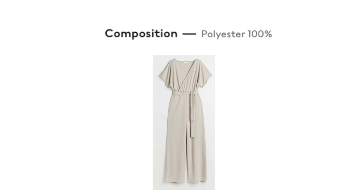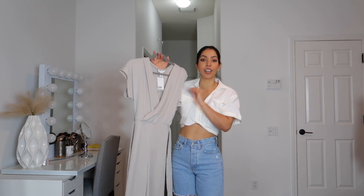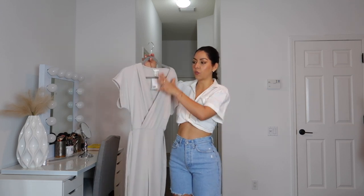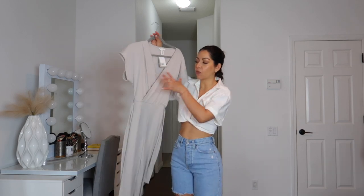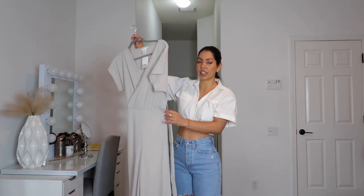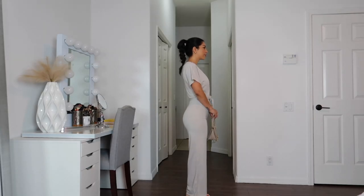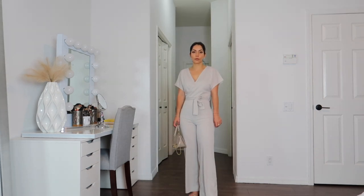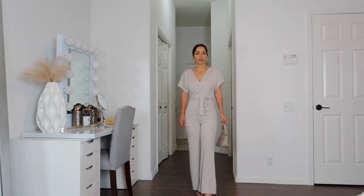Next is this jumpsuit — it's 100% polyester, just a heads up. I got it in size extra small. It has a belt in the middle which gives you a nice silhouette. It's a little bit loose on top, has a slight flare at the bottom, but around the hips, behind, and everything it's a little more fitted — it really shows your figure nicely. It has a snap closure in case you don't want to show too much. You do have to wear shapewear underneath, but overall it's a lovely color.